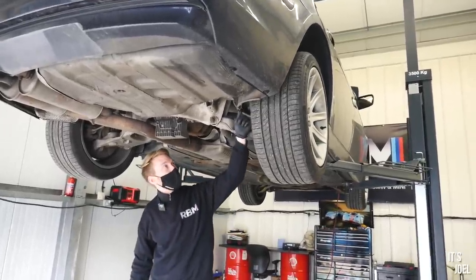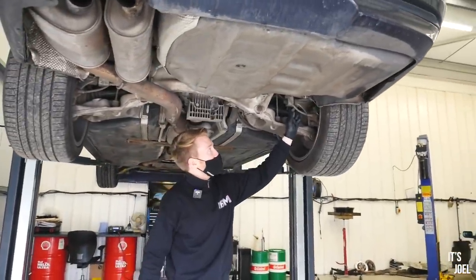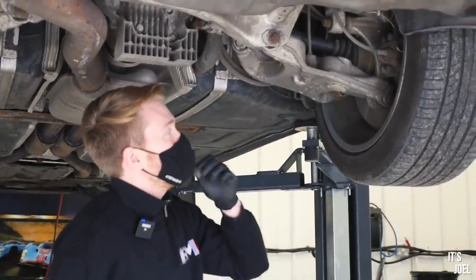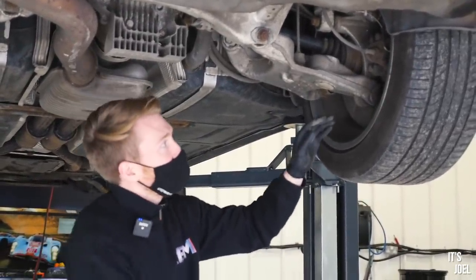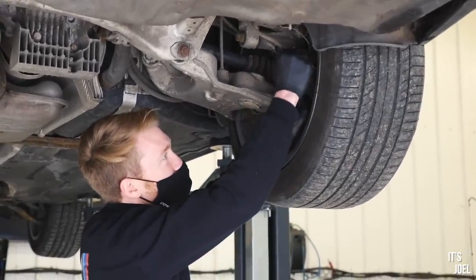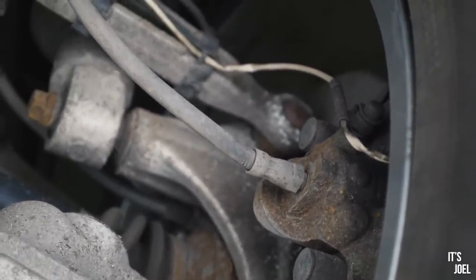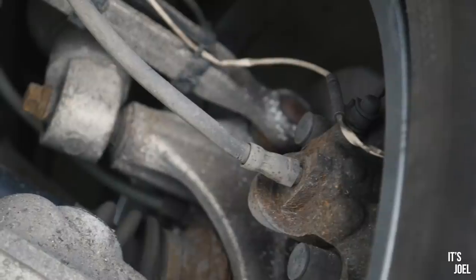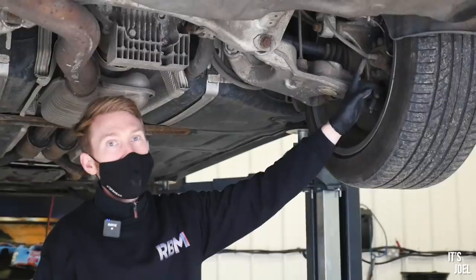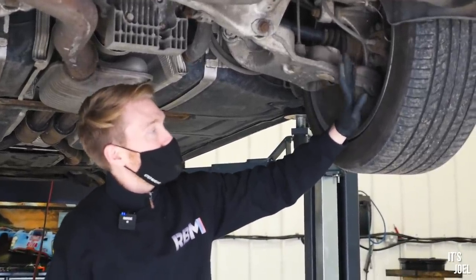Another thing we've got are these brake hoses — rubber flexi hoses. They're quite prone to perish over time. If you get a close-up you can see they're just starting to crack right at the bottom. They'd be an MOT advisory, and safety-related, so you'd probably want to get those replaced sooner rather than later. But labour-wise and parts-wise, nothing too concerning really.